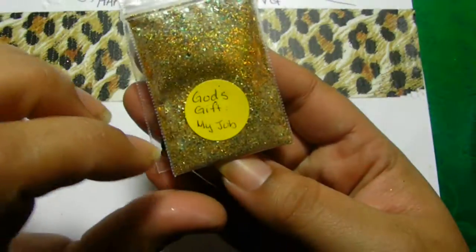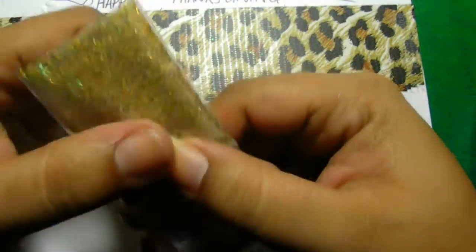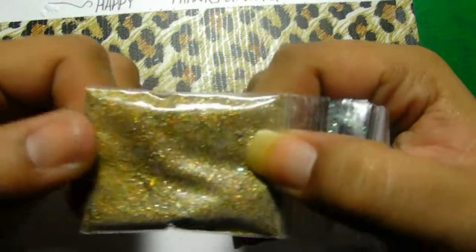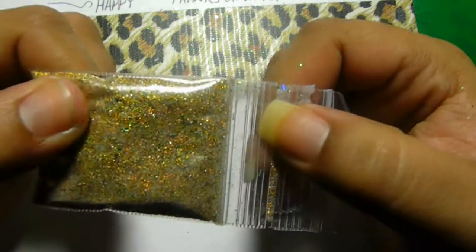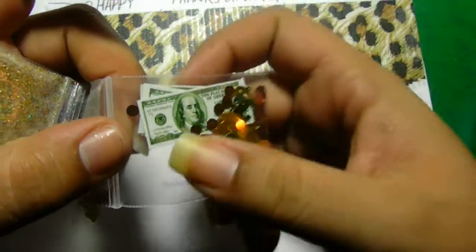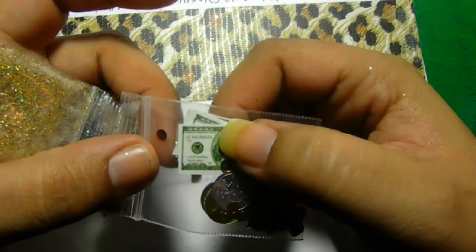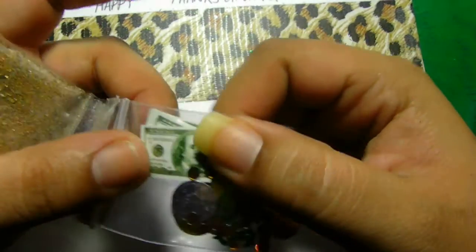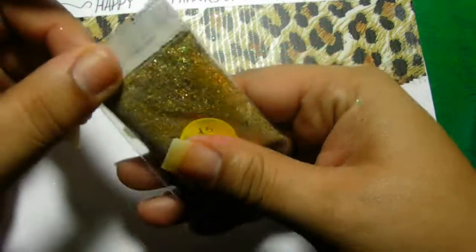And then this one here is from Army Wife 21B, and it's called 'God's Gift My Job' — and amen to that. Hers is a very gold mix with green rhombus and hexes in there. Super cute. And then look at this — she put these adorable spangles in there: money, coins. Look at the $100 bill. Love it! And these coins. Super cute.